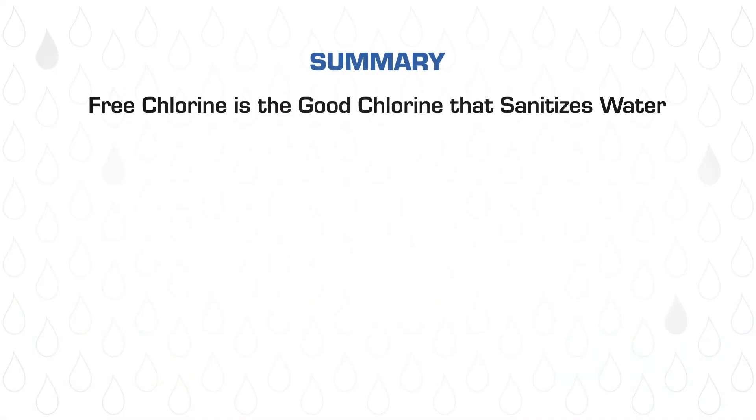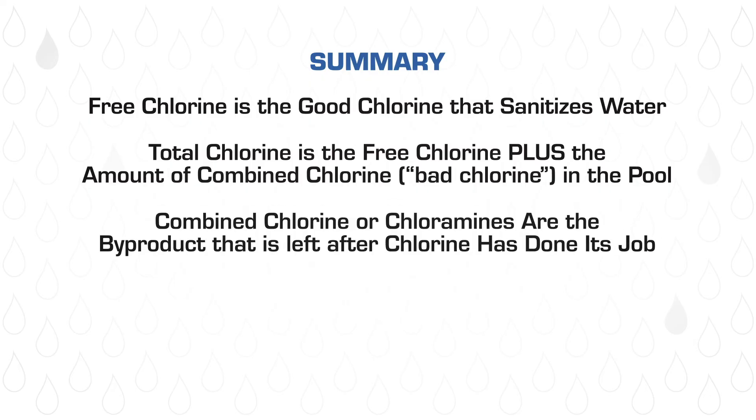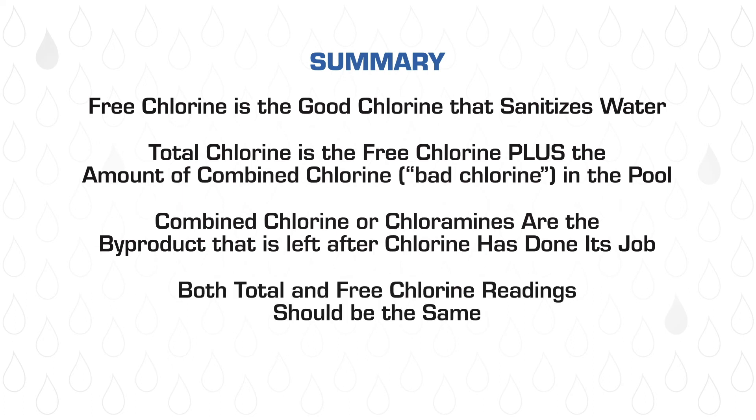To summarize: free chlorine is the good chlorine that sanitizes the water. Total chlorine is the free chlorine plus the amount of combined chlorine in the pool. Chloramines are the byproduct left after chlorine has done its job. Both total and free chlorine readings should be the same. If they aren't, you have combined chlorine, also called chloramines, and they must be removed. It's also important to note that if you're using test strips or a test kit, it must be able to test for both free and total chlorine. If it doesn't, it's imperative that you purchase one that does.